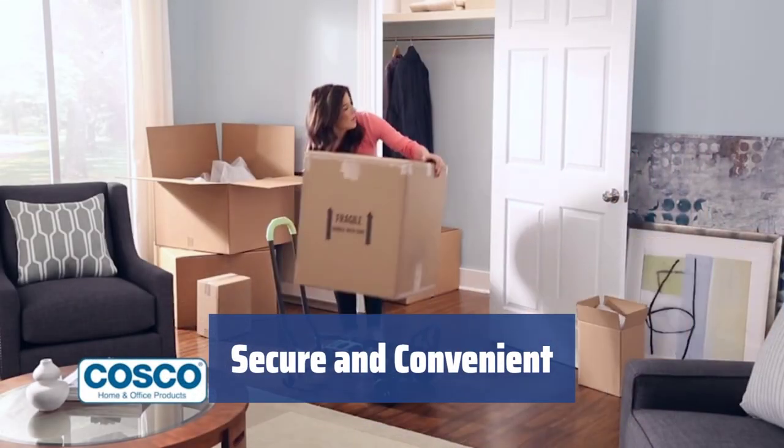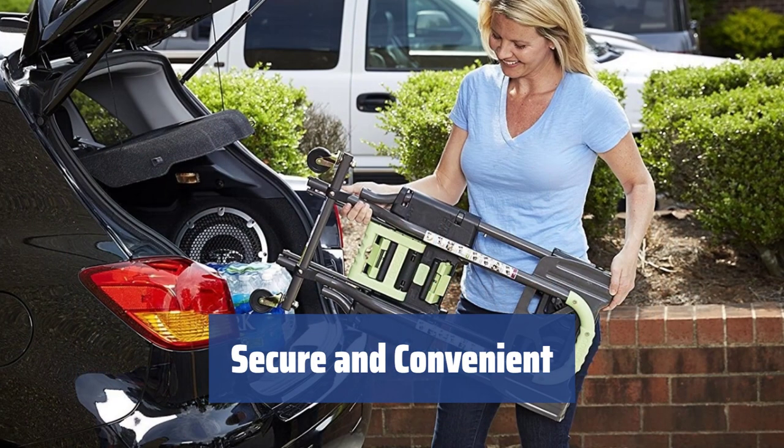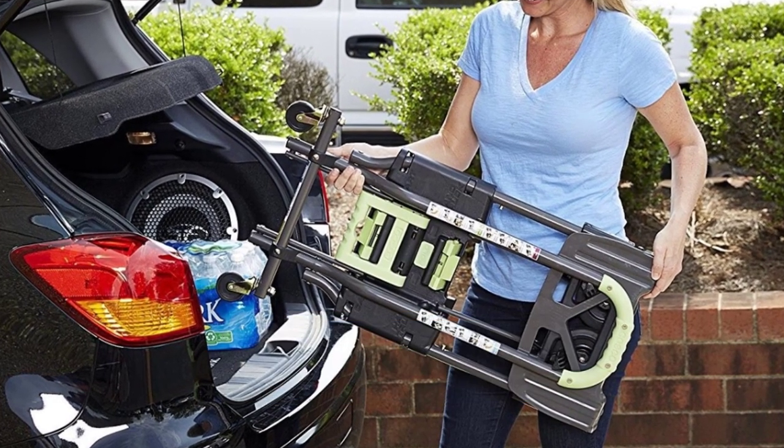Fitted with a tipping ledge for secure accommodation of movables, this hand trolley is convenient for use in a garage, large house, small store, or eatery. Its foldable handle and ledge provide added convenience.